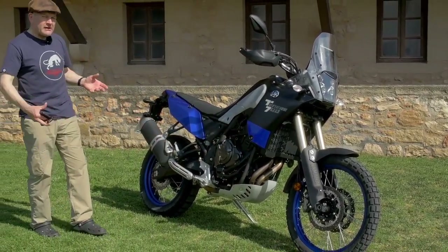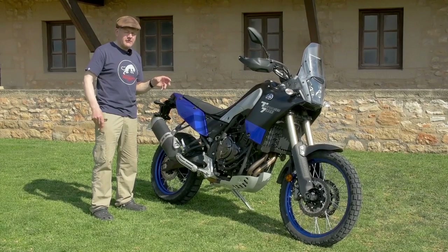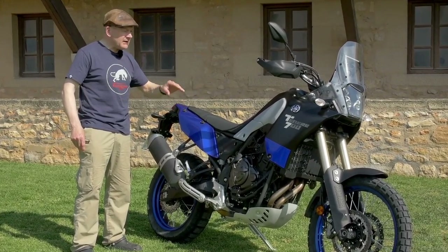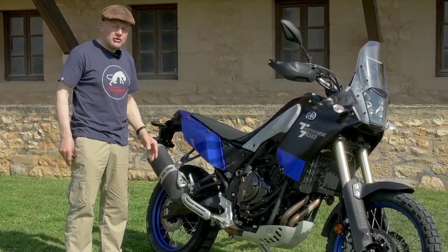To make the standard Ténéré 700 even more suitable for you, there's a range of accessories including panniers, a lower seat, a lowering link, and crash bars. If you buy those, you can make the bike even more suitable for your needs.